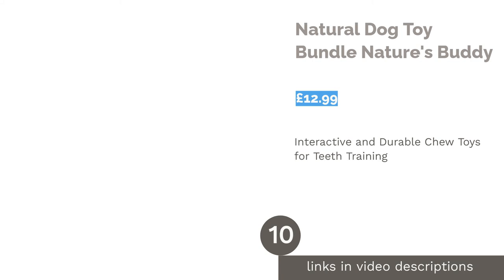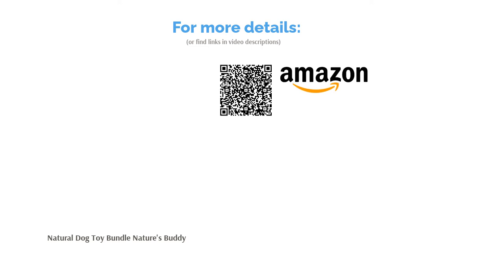The next product is the Natural Dog Toy Bundle by Nature's Buddy. Made from 100% natural non-toxic cotton and TPR rubber, these strong and safe dog toys are ideal for small breeds and puppies. Designed to clean your dog's teeth while they chew, these toys promote dental health and exercise their jaw at the same time. The vibrant, colorful toys in this bundle can even relieve your teething puppy's inflamed gums, helping to reduce plaque and prevent gum disease. The pack also includes a treat ball to keep your dog mentally stimulated. Owners of heavy chewers will want to look elsewhere, though.